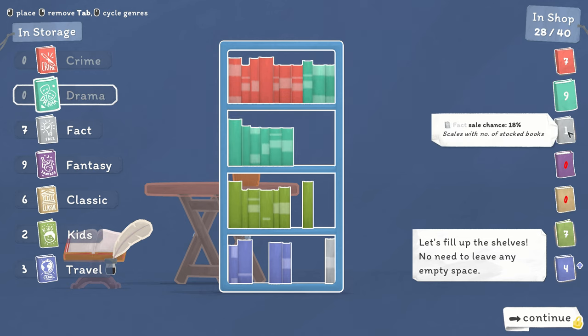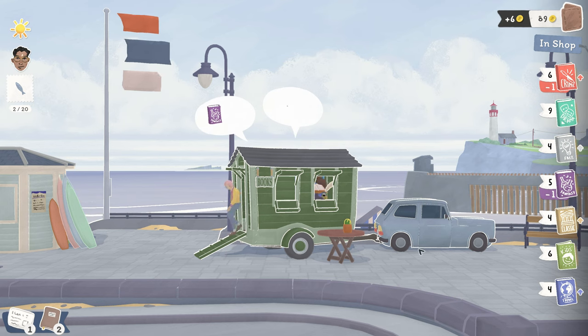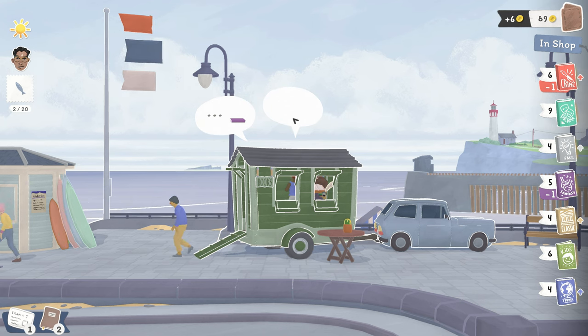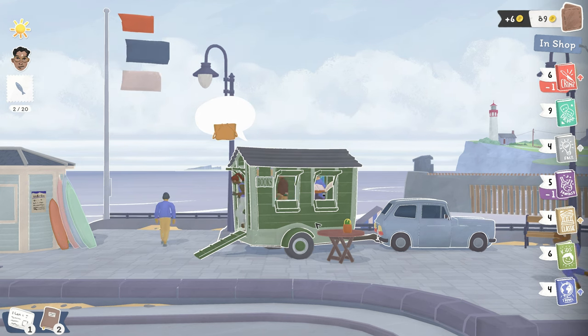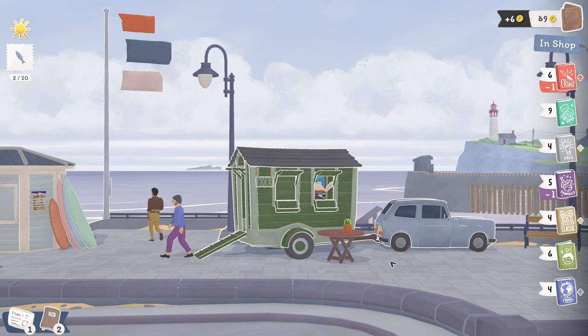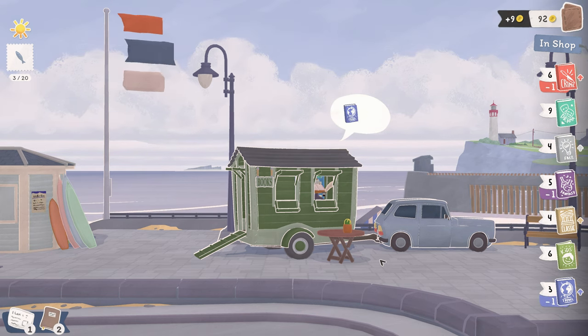There are two options for gameplay in this game: either managing an inventory of various genres of books like travel or fiction, or making recommendations to buyers who come in but are not quite sure what they're looking for. There are also individual tasks like helping out local townsfolk or participating in a bet against a local fisherman.